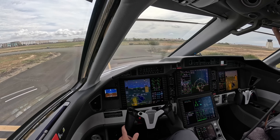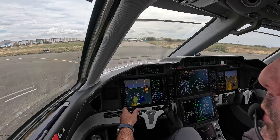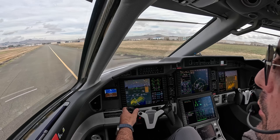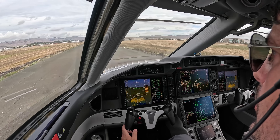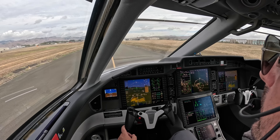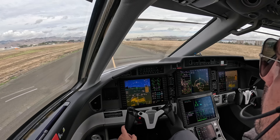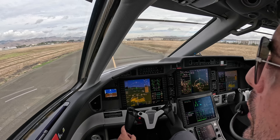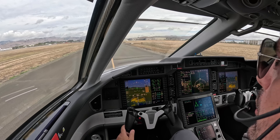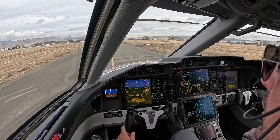Alright, clear for runway 24. Anyway, that's what FMS guided visuals are. Pretty cool. Great new airports being added.